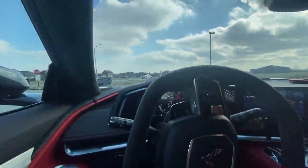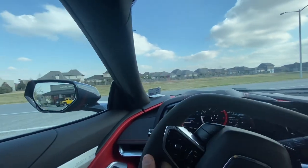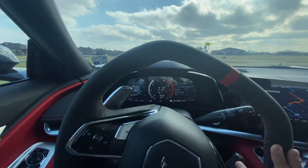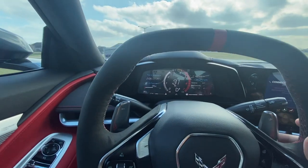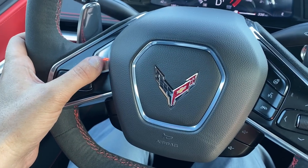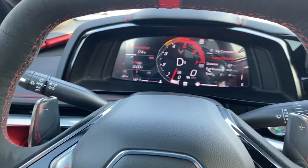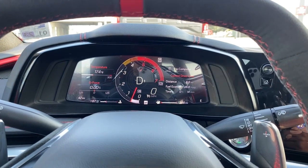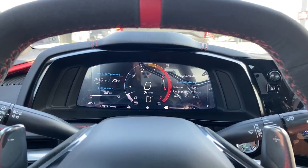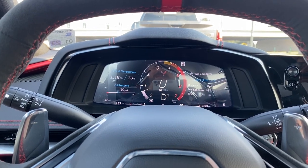I'm officially behind the wheel of a 2021 C8 Corvette. And here we go. Beautiful steering wheel. It's got the Z button. I pressed the Z button and a lot of stuff happened — I'm going to turn that off. I don't know what that does. I don't think the car is ready anyway; it's got to get to 500 miles before the Z forces come into play.